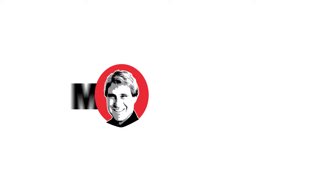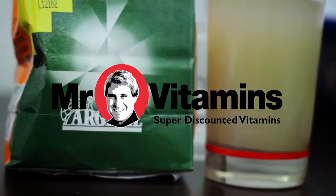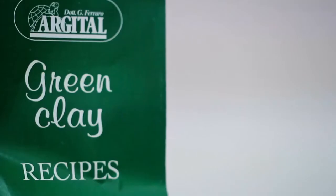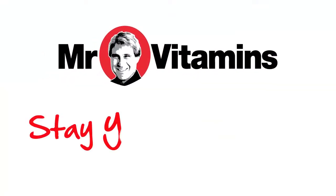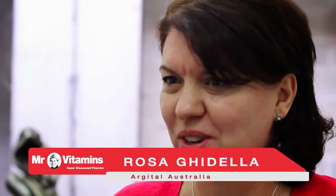Today we're here to tell you that youthful skin is easy using marine clay. Welcome to Mr Vitamins, I'm Rosa from Argetool Australia.